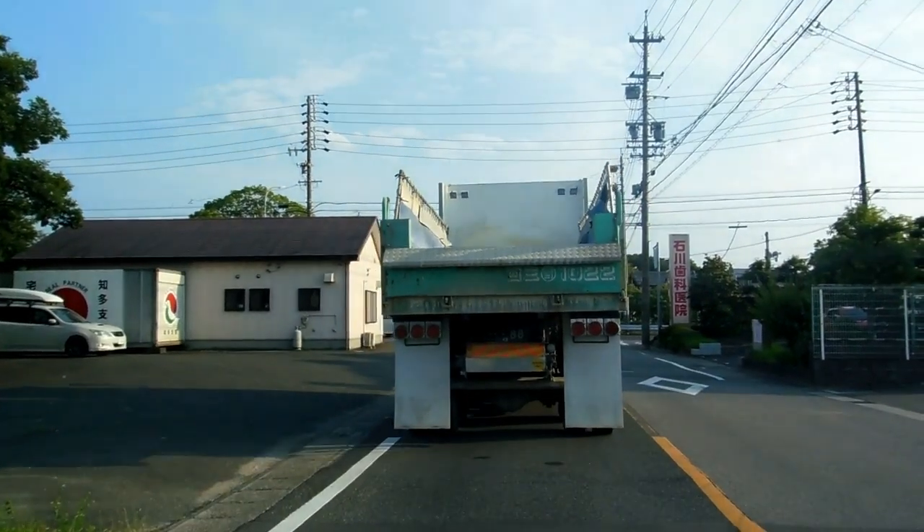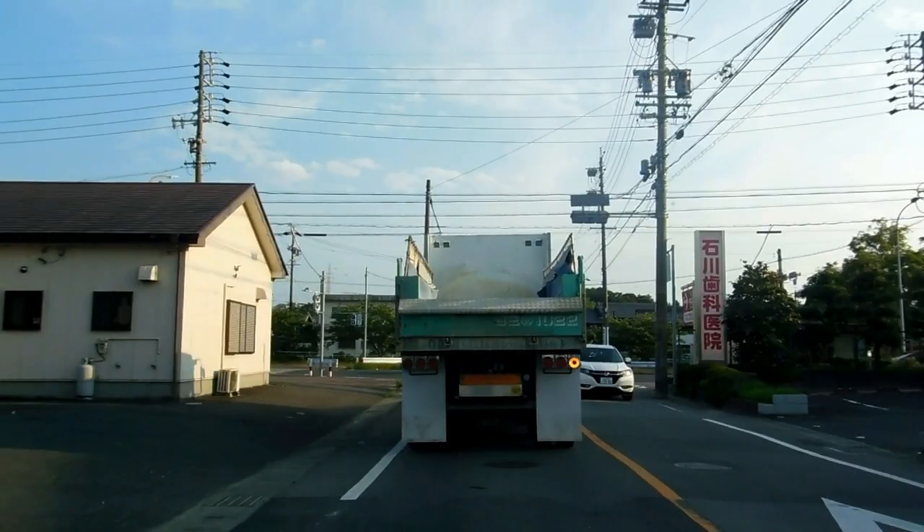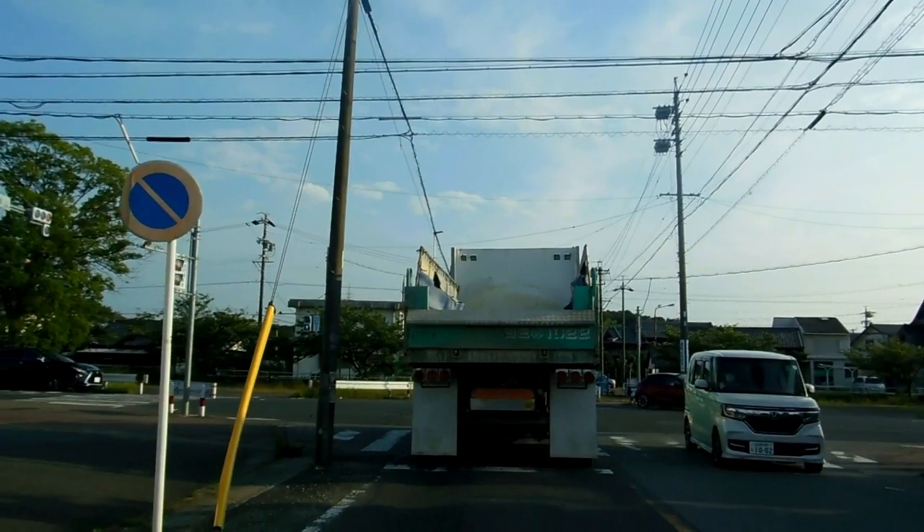Hey guys, another quick video for our Wheels in Japan playlist, maybe also our how-to-do-stuff-in-Japan playlist. See if you can see the traffic light telling us to go or stop — the green light or the red light. Can you see it? We're entering the intersection now.